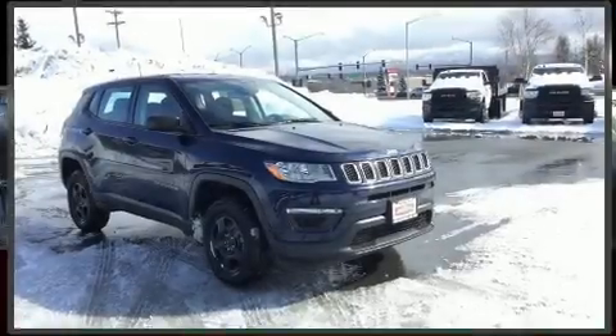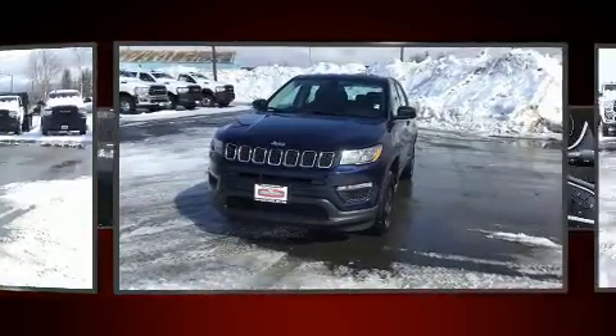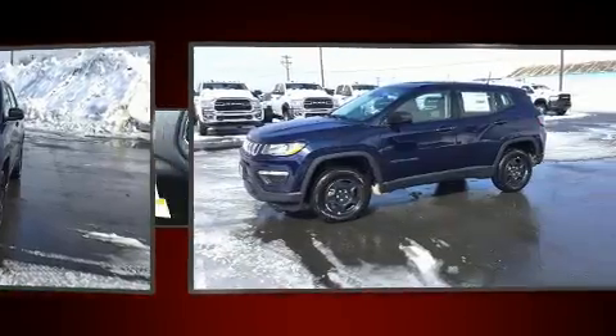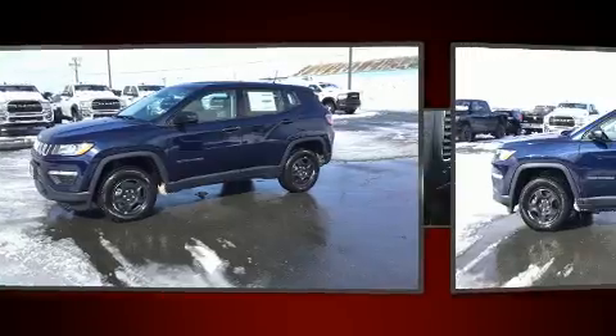Treat yourself to a test drive in the 2020 Jeep Compass. Under the hood, you'll find a four-cylinder engine with more than 170 horsepower. And for added security, Dynamic Stability Control supplements the drivetrain. Four-wheel drive allows you to go places you've only imagined.